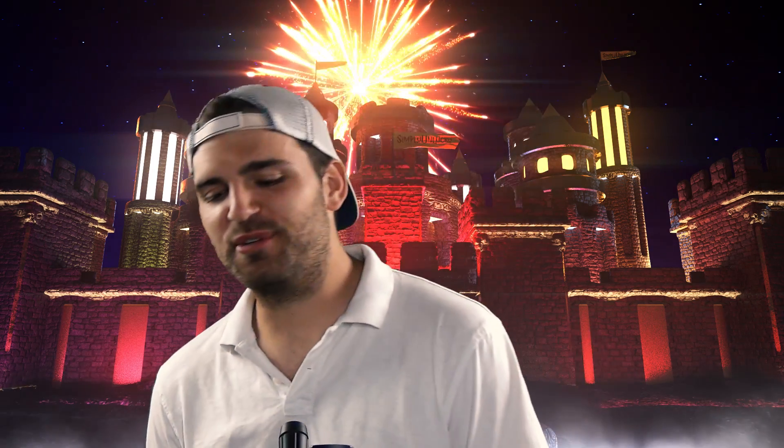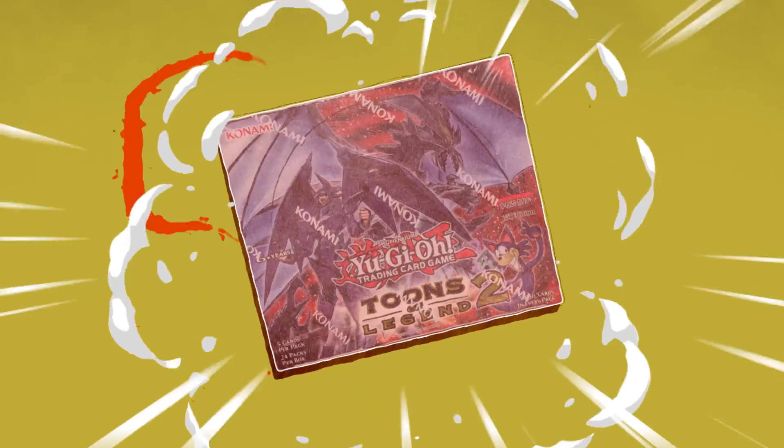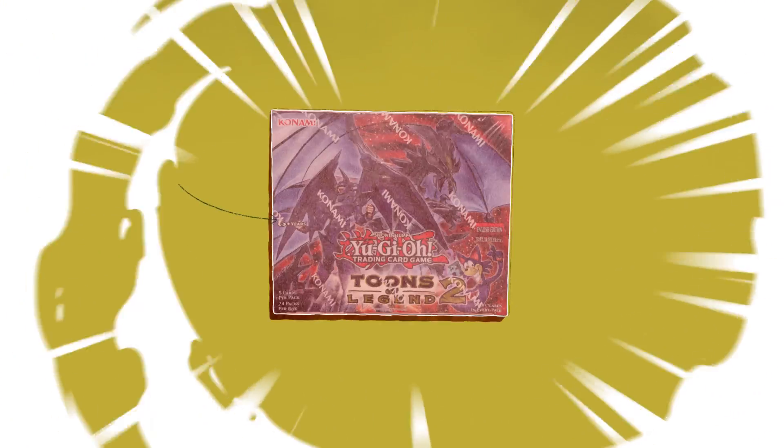What's up YouTube, Suvi, and today we're taking a break from the Battle of Destiny, the Duel of Destiny between Jaden and Yusei, because nobody wants to duel with me, and we're going straight into a little bit of a toon right here with this Toons of Legend booster box opening.